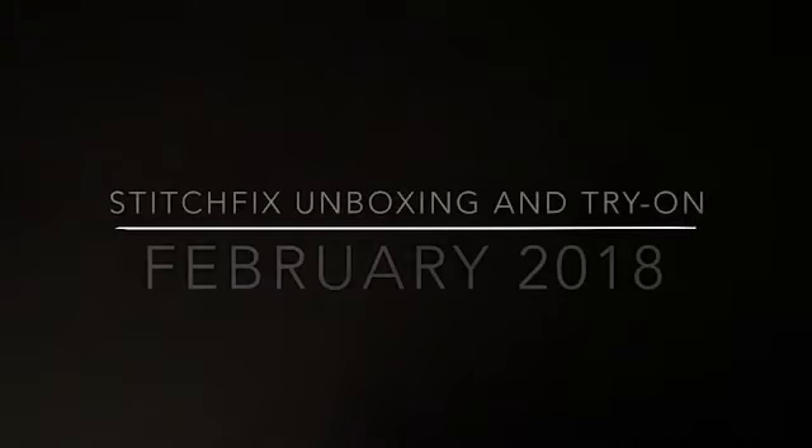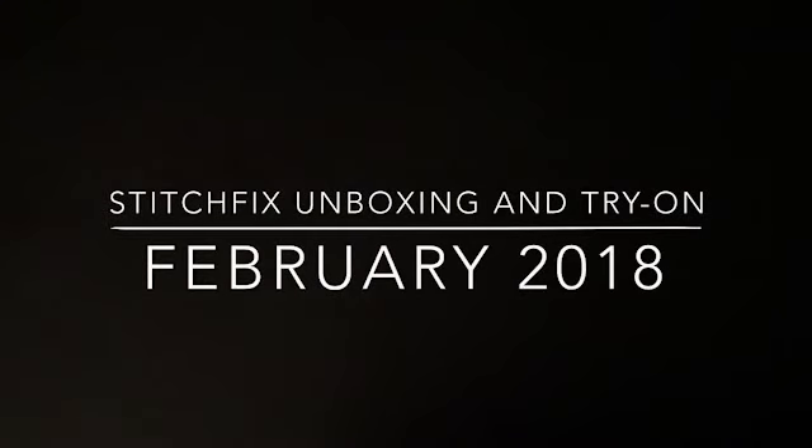Hello! It's a Stitch Fix day! This is Shawna Carmack and you're on my YouTube channel entitled Shawna Carmack. And we are here with my February Stitch Fix.